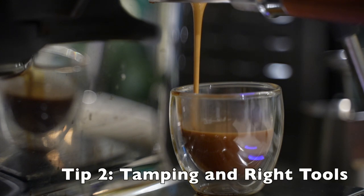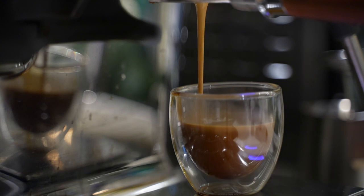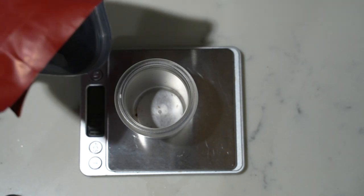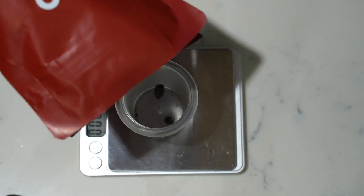Tip number two is about good tamping and getting the basic tools. If you have the Breville Barista Pro or something similar, two tools I recommend — very cheap, probably about $30 or less — are a WDT tool and a scale. The WDT tool is really great for breaking up clumps and getting more consistency in your grind. Especially for the Breville Barista Pro or Express, the grinder isn't that great and I tend to get a lot of clumps, especially with darker roasts. This really helps even out the grinds and I've found a huge improvement.